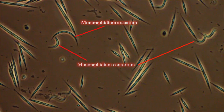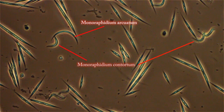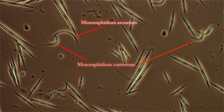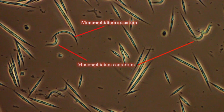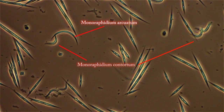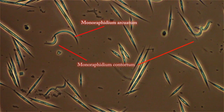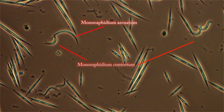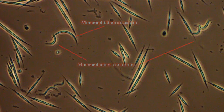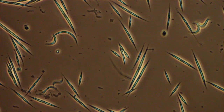The Monoraphidium species include arcuatum and contortum — those are the two kinds, so they must be related. I also see other little clumps of round algae on the left side towards the center — little clumps of four. I have no idea what the other bugs that are zipping by are.